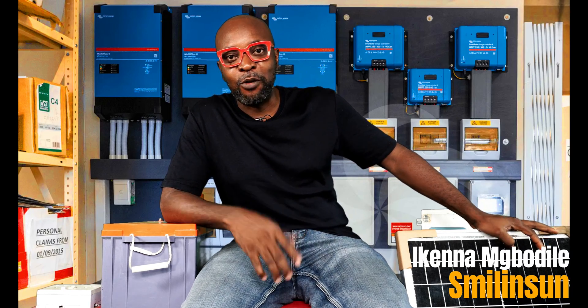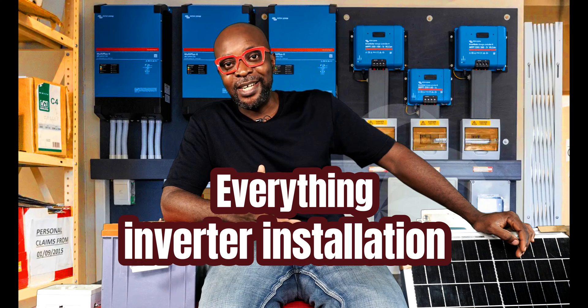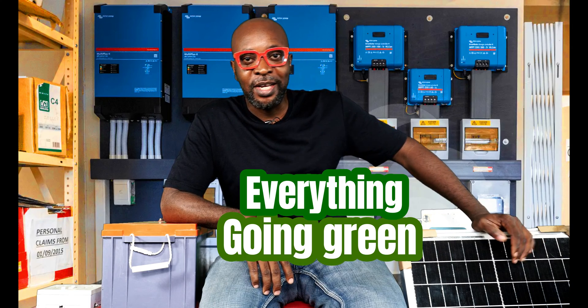Hello everybody, my name is Ikenna from Smiling Sun — everything solar installation, everything inverter installation, everything going green.